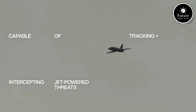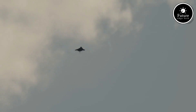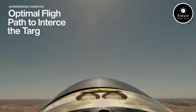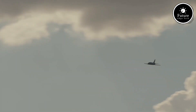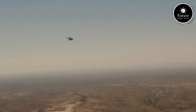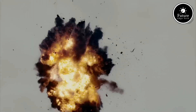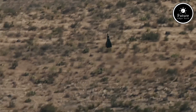Their advanced sensors and communication systems enable coordination with other defense assets, enhancing overall air defense effectiveness. Built for high agility, the drones can intercept fast-moving targets, providing a versatile solution against both conventional and unmanned threats. Endural aims to revolutionize air defense with Roadrunner, offering militaries a powerful, adaptable tool to protect against evolving aerial threats.